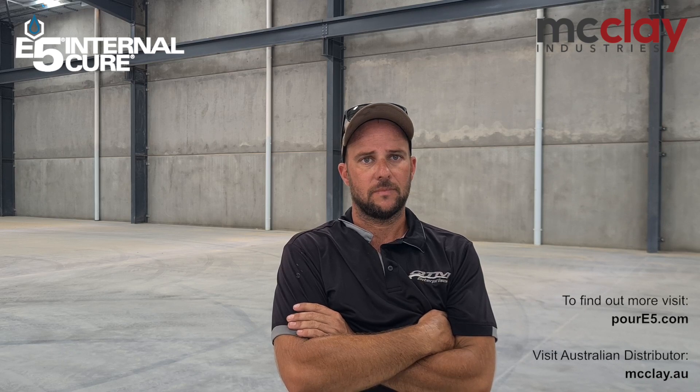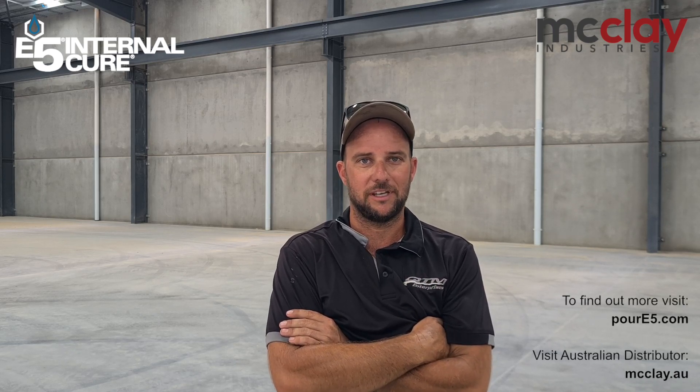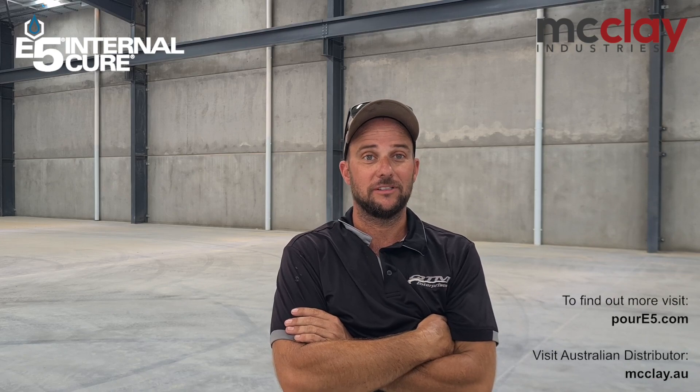Would you recommend E5 to others? 100%. Everyone should be using E5. Technically, they should be. It's a good product.